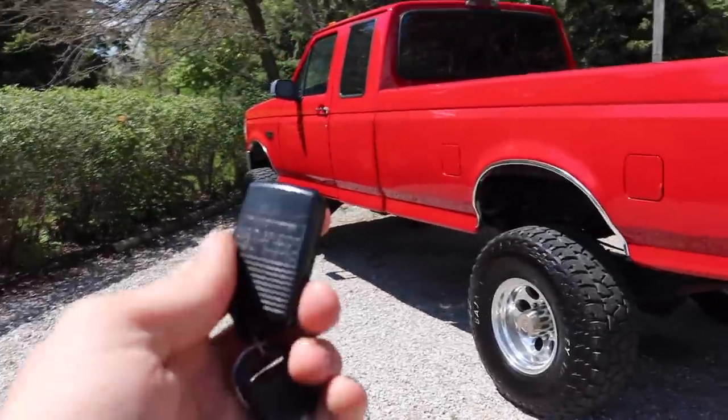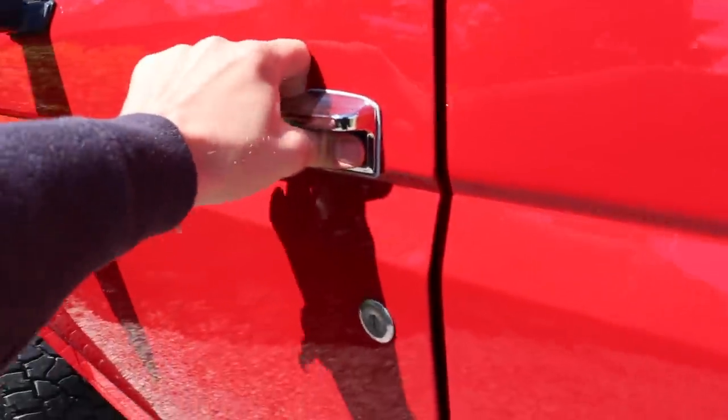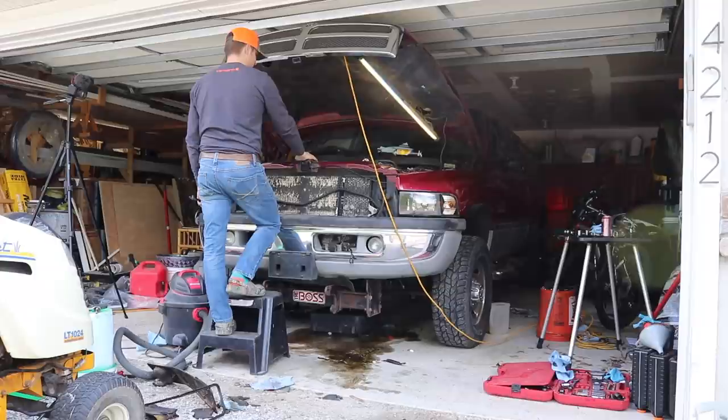I'm telling you, you'd be hard pressed to find an OBS 7.3 cleaner than this one. It won't get much better. I got to turn this thing on.